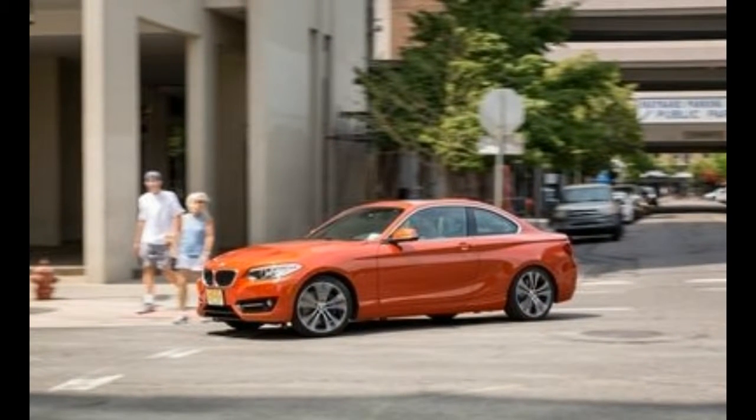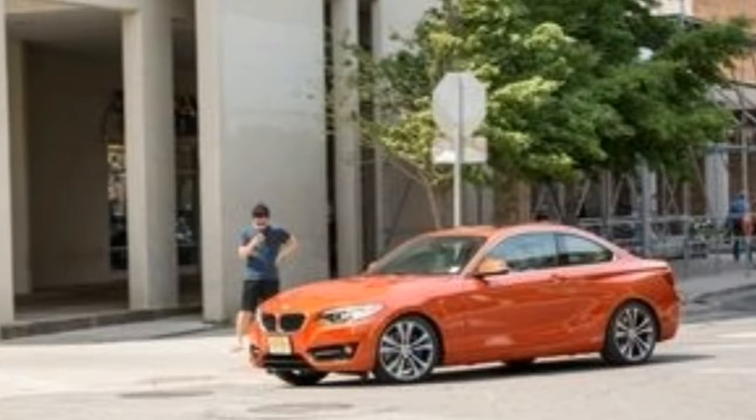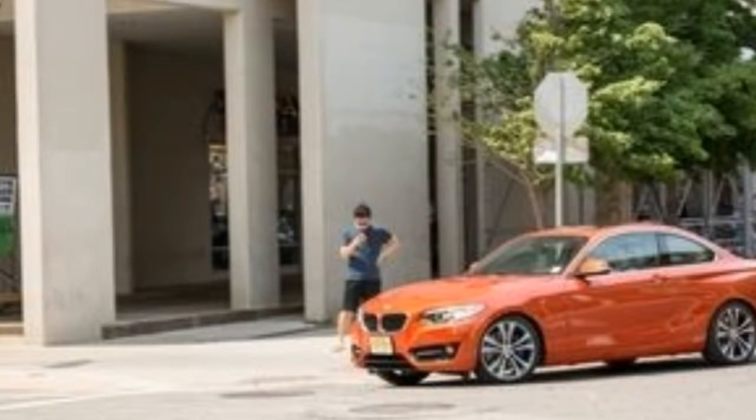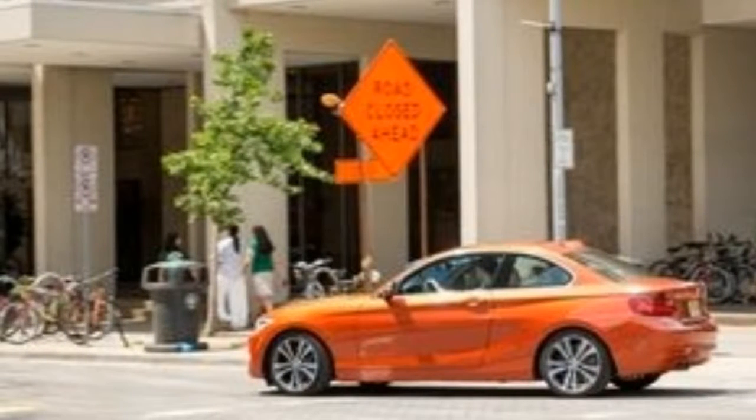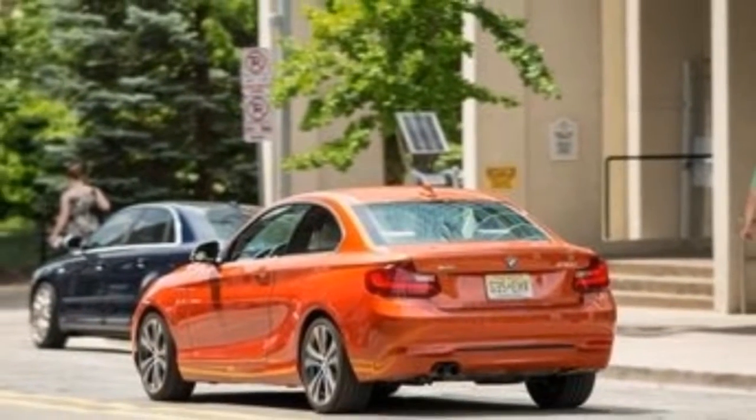After three model years, BMW has retired the 228i nameplate in favor of the numerically greater 230i moniker. Similarly, the six-cylinder M235i is now designated M240i.